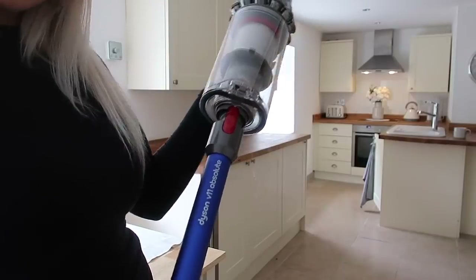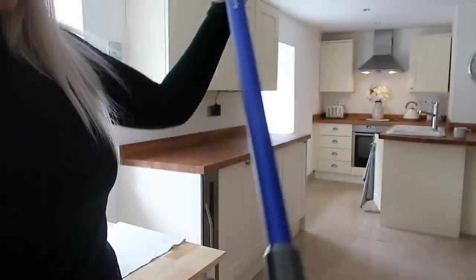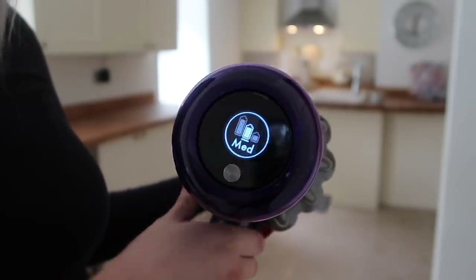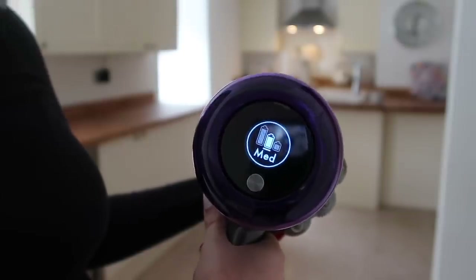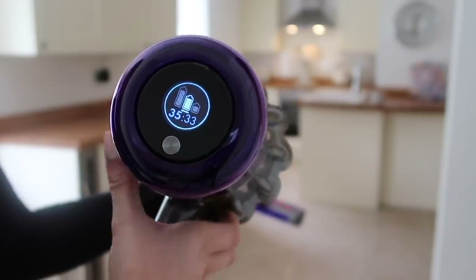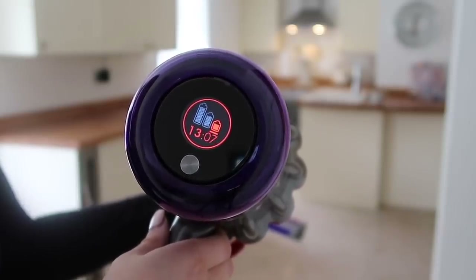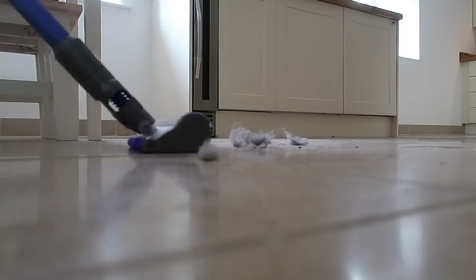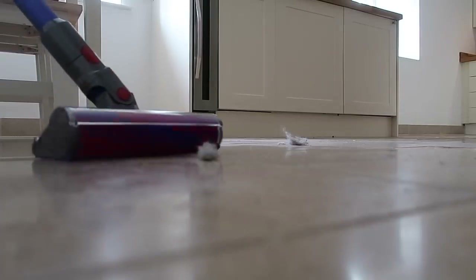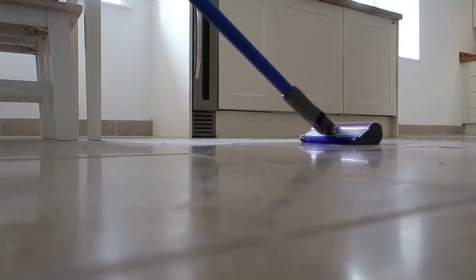I'm going to be vacuuming the kitchen floor with the soft roller cleaner head - this is perfect for any hard floors, and I'm going to be using the medium setting. This means the Dyson will actually adjust to any floor type, which is just so clever. Once you start vacuuming you can see how much battery each mode has left - so this is what's on auto mode, and then if I pop it over to boost, this is how much time you have on boost mode. It's really easy to use and you know you're going to have such a clean home after.